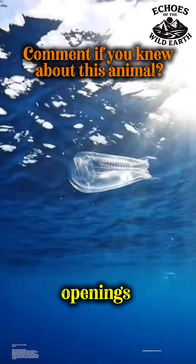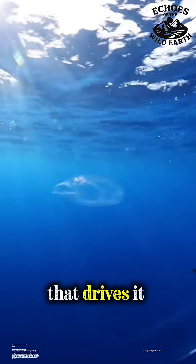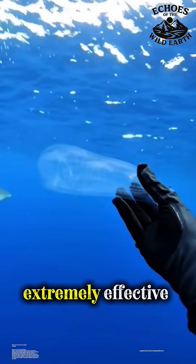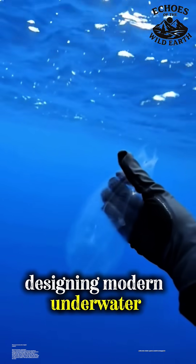Its cylindrical body has two distinct openings. It pulls in seawater at the front, then forcibly compresses its body to expel the water from the rear, generating the thrust that drives it forward. This swift, jet-propelled movement is extremely effective. In fact, the efficiency of this natural engine has inspired scientists designing modern underwater robotic systems.